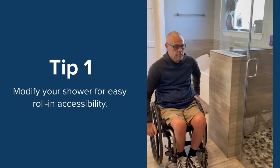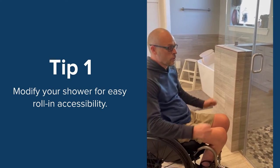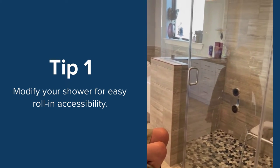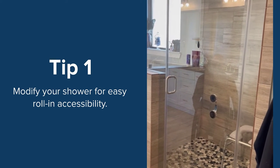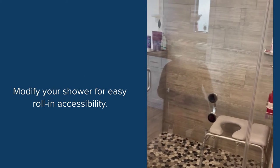First and foremost, what you're going to see is that we've had the door widened. That's to allow me to roll into the shower and access the padded shower bench with ease, and I'll demonstrate that shortly.